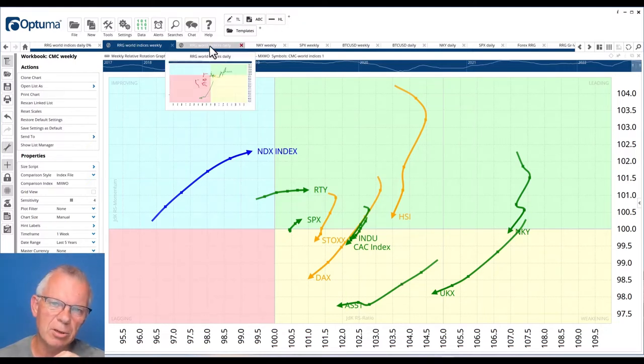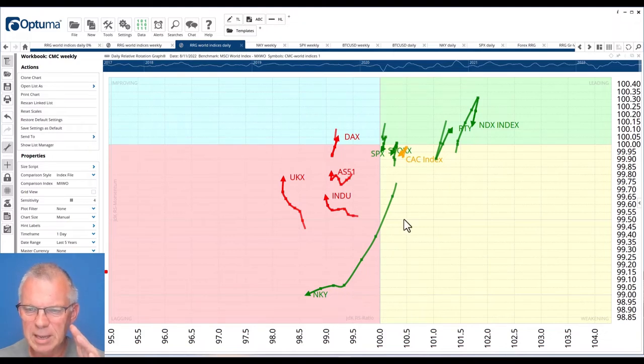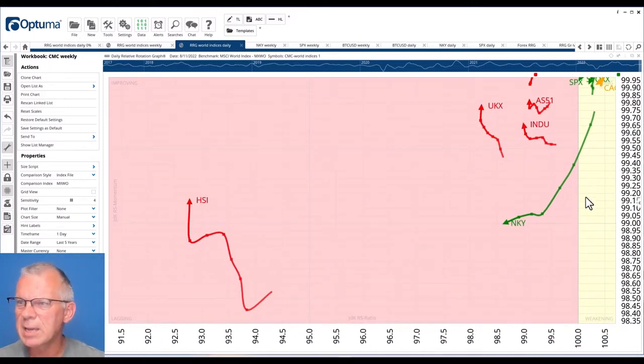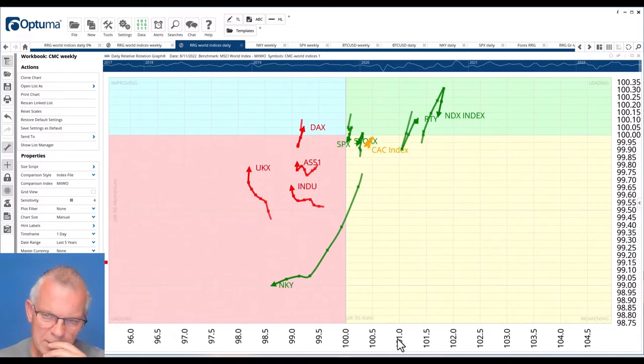If I switch to the daily image of that same group, you see that it's a lot more volatile — a few tails making big zigzag moves. There's a lot of volatility and uncertainty going on. The reason I want to show this chart is because of two things: the tail of the Nikkei index, which is heading into the lagging quadrant, and the Hang Seng index, which is way to the left inside the lagging quadrant. It's picking up a little bit of relative momentum, but it's sort of detached from the rest of the group — it doesn't even fit on the graph.